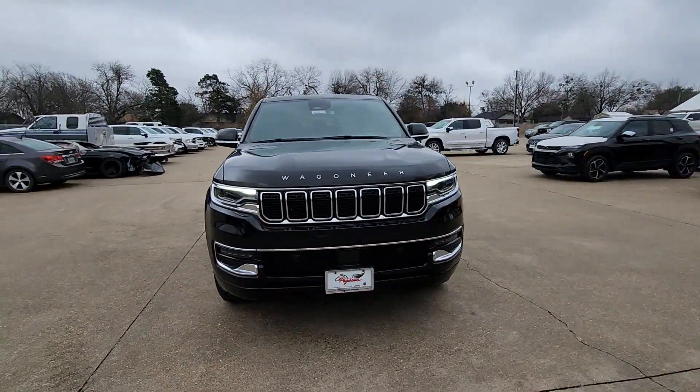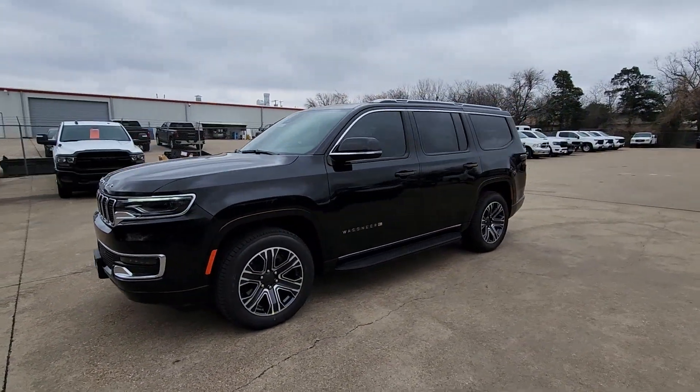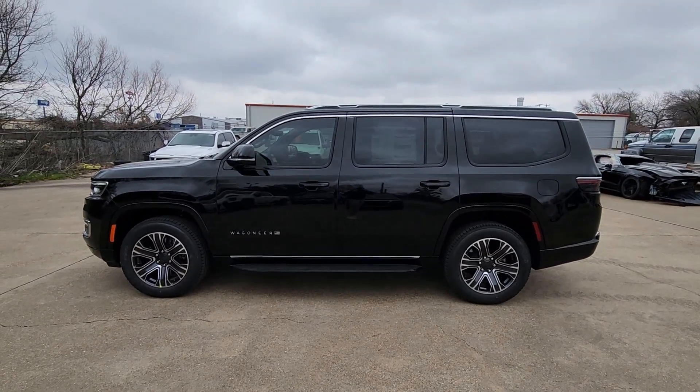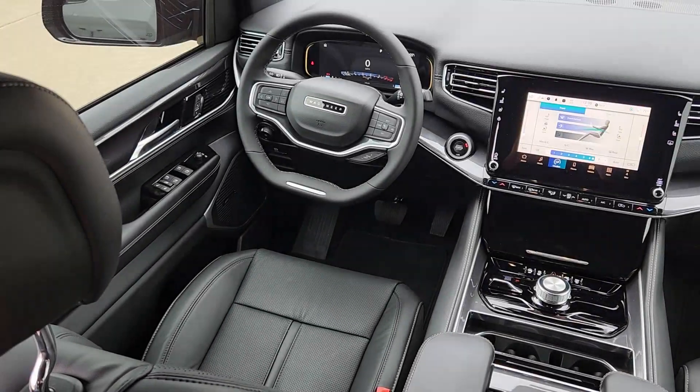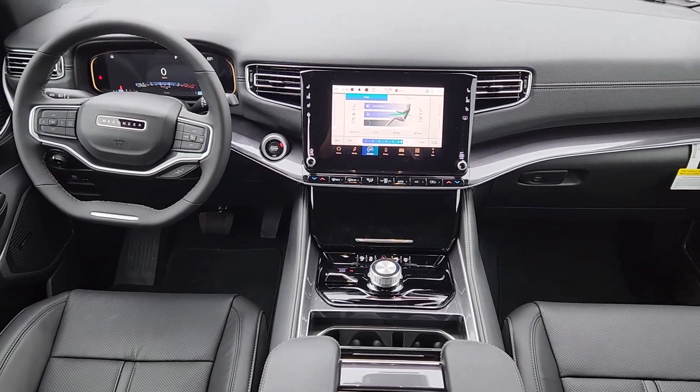These are just some of the great options this vehicle comes with: heated steering wheel, Apple CarPlay and/or Android Auto, navigation system, sun/moonroof, keyless entry, fog lamps, power passenger seat, power lift gate, cooled front seat, and backup camera.